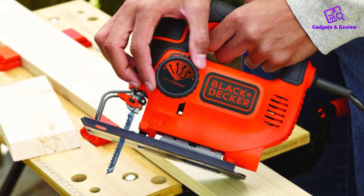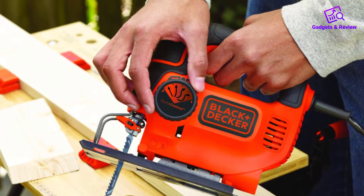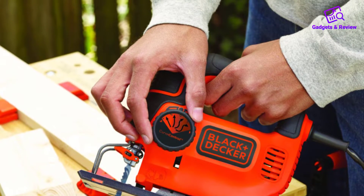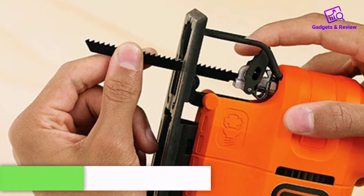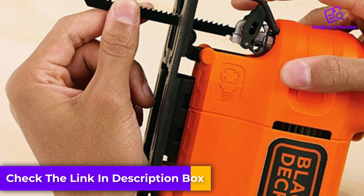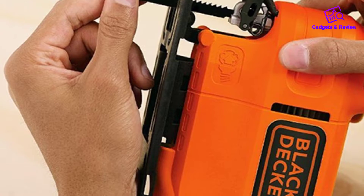With tool-less blade changes, switching U-shaped blades is fast and straightforward. This Black & Decker jigsaw features the brand's curve control, a clearly marked dial that helps users choose between straight cutting, or no orbit, and maximum orbit for working along curves.